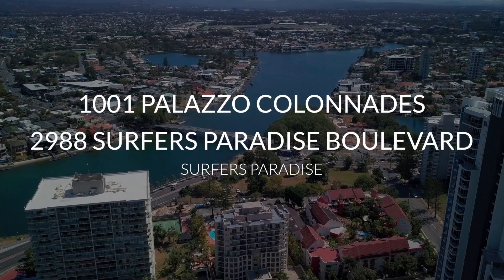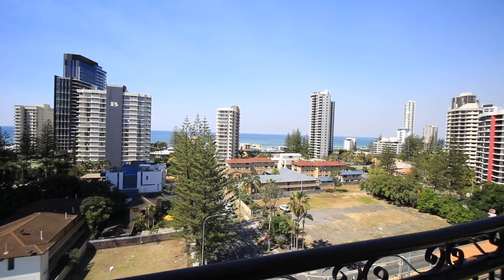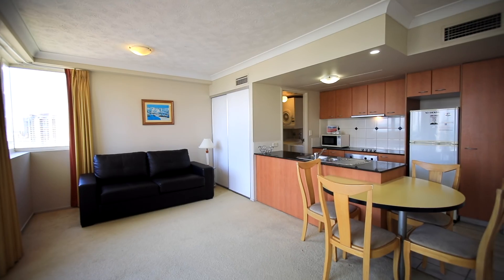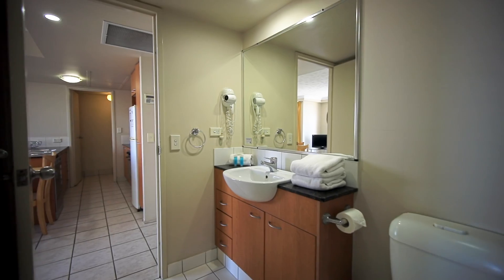On the 10th floor, this east-facing apartment welcomes you with ocean views throughout. Open plan, 66 square metres and offers plenty of natural light. The kitchen leads into the living area of the furnished apartment. Plenty of storage, ducted air conditioning, and is a 1 plus 1.